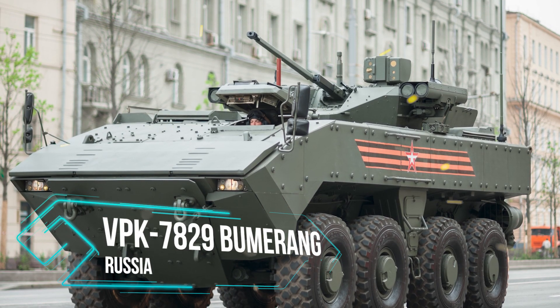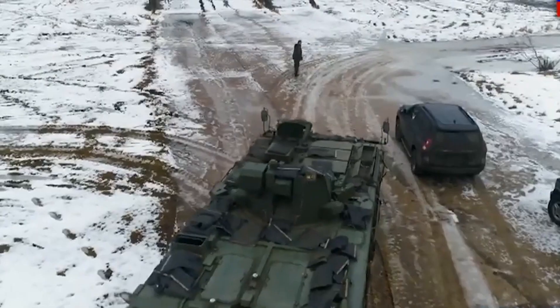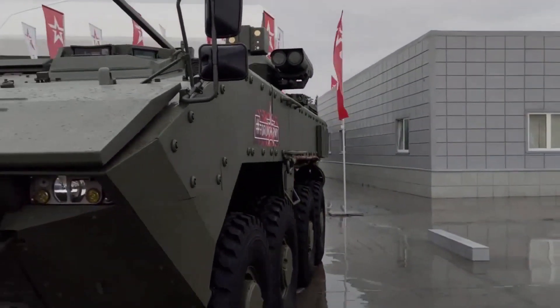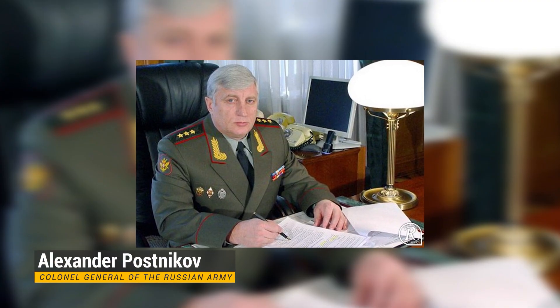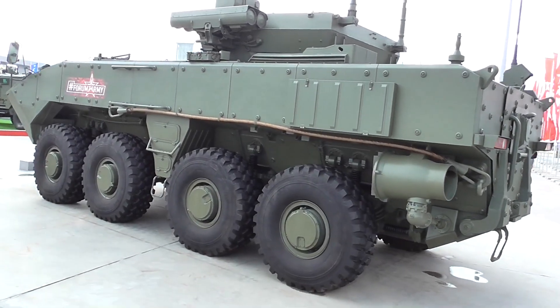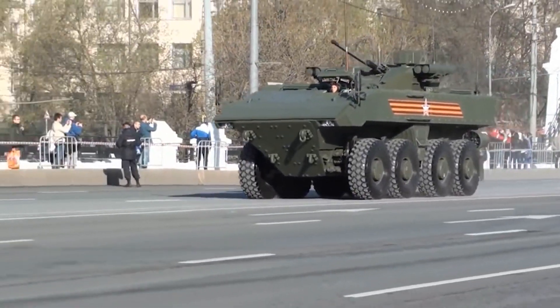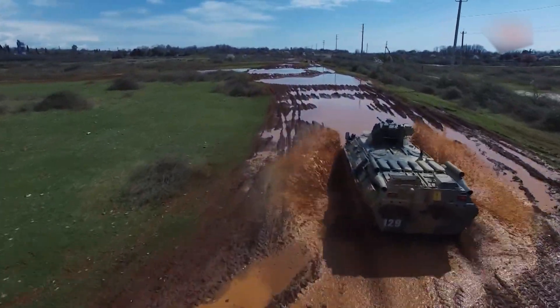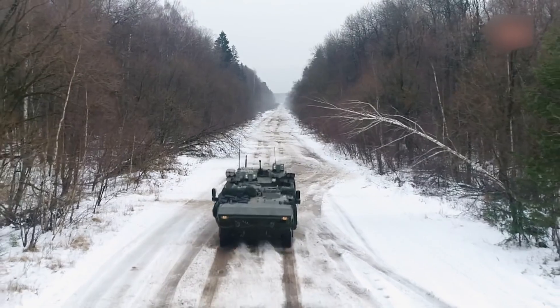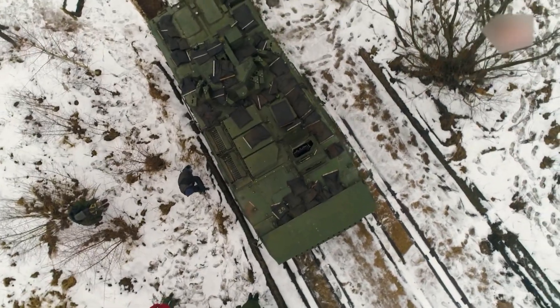Number 10: VPK7829 Boomerang. The Boomerang is a Russian project that was proposed and approved in mid-2011. In 2012, Colonel General Alexander Potsnitzov of the Russian Army stated the Army would be taking deliveries of the Boomerang prototype in 2013. The 2015 Moscow Victory Day Parade was the first time the Boomerang was seen in public. It was built to withstand 14.5mm armor-piercing rounds, and its V-shaped hull helps it survive mine blasts. The VPK7829 Boomerang is operated by a crew of three and has a carrying capacity of nine troops.